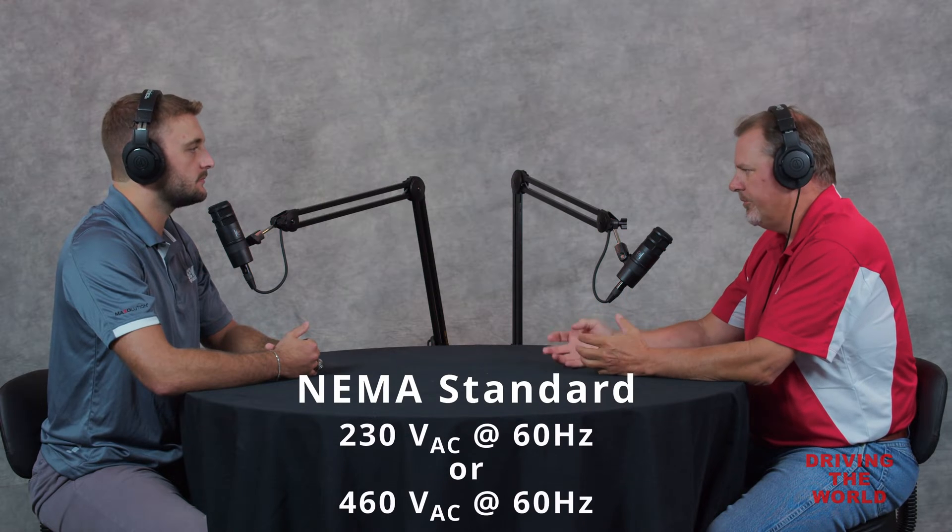I'm assuming NEMA and IEC have some standards. What would the standard voltage for a NEMA motor be? Typically in the U.S., our power grid for industrial voltages is based on 230 and 460 volts, 60 hertz. The motors here are designed to operate on those voltages. Typically they're in a double-YY configuration — that's how the coils internal to the motor are wound and pushed into the stator slots. This creates a universal motor for the voltage so you can operate on either 230 or 460 volts based on how you jumper them out.